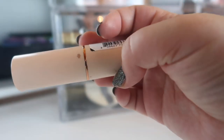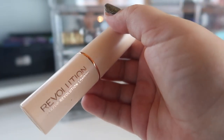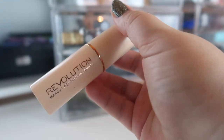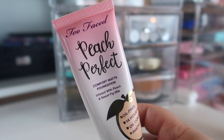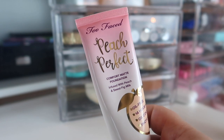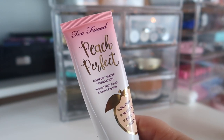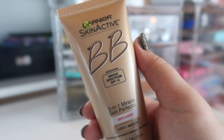Next I have the Makeup Revolution Fast Base Stick Foundation in shade F6 — it's almost gone. I twisted it all the way up and found a decent amount left at the very bottom, so I have a couple more uses out of it. Next is my holy grail summer foundation: the Too Faced Peach Perfect Comfort Matte Foundation in Shortbread, which is also just a tad too dark for me, but I love this foundation — I can't get enough of it and it'll definitely be in that upcoming video.